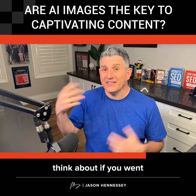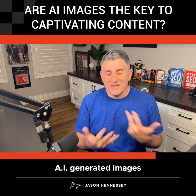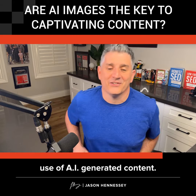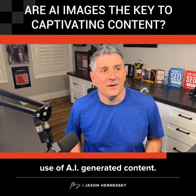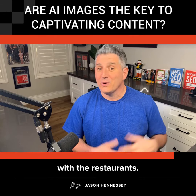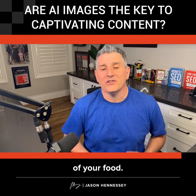Think about if you searched for a recipe and there are AI-generated images for that recipe — that's probably not the best use of AI-generated content. People want to see the actual dish. Same thing with restaurants: they want to see your actual food, not AI-generated images of your food.